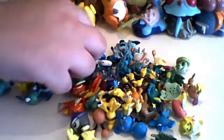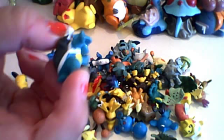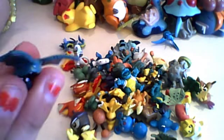Seaking. Graveler. Gloom. I just have so many. Blastoise. Zubat. Golbat, which is weirdly enough a lot smaller than Zubat. This weird one — I think it was from a movie — Mewtwo when he was dressed up in that weird suit.